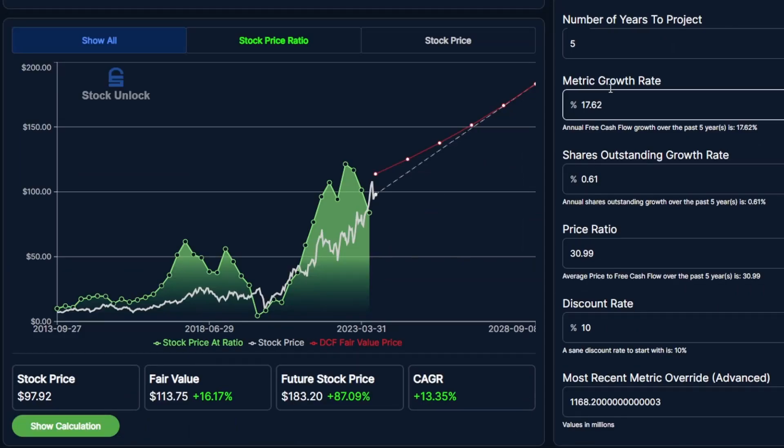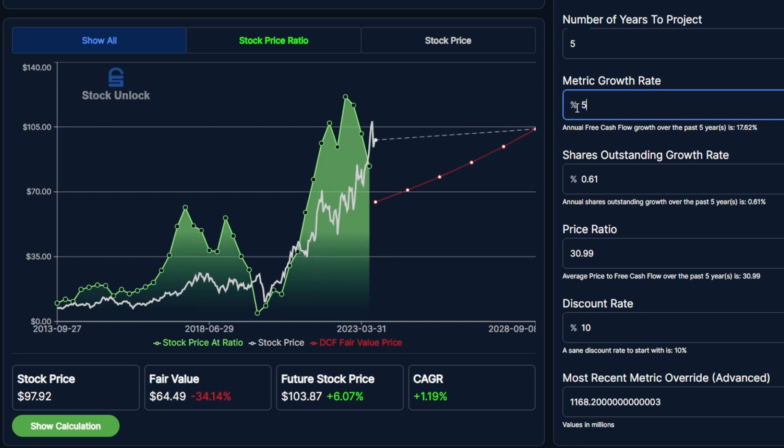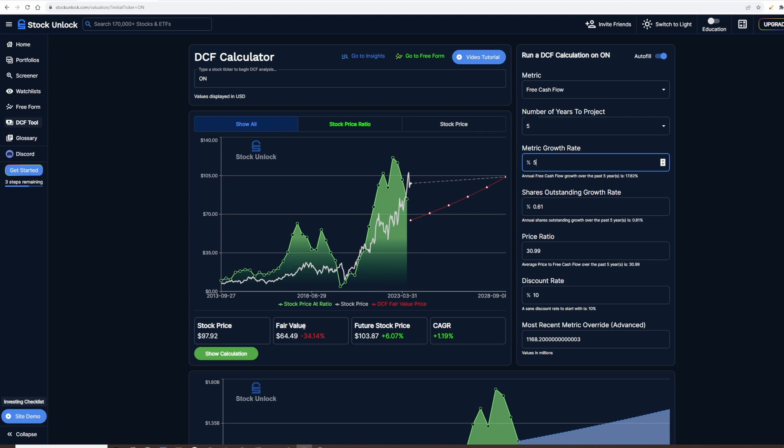To show how drastically the DCF can change, let's pretend the company is not going to grow very fast and change the metric growth to 5%. You can see that the fair value has now dropped to minus 34%, the future stock value is still going to be positive because it goes above the current price at about 6% upside, and the CAGR is now only 1.19% for growth.